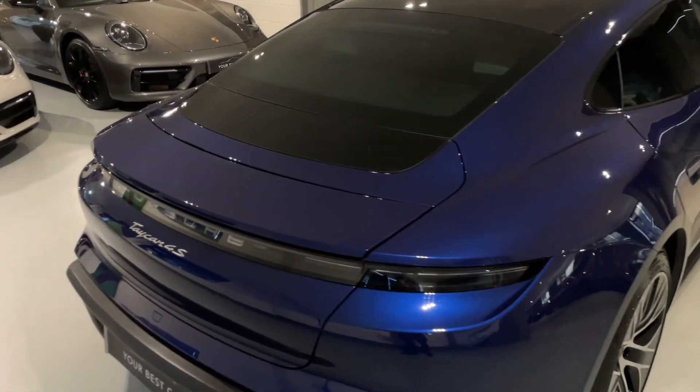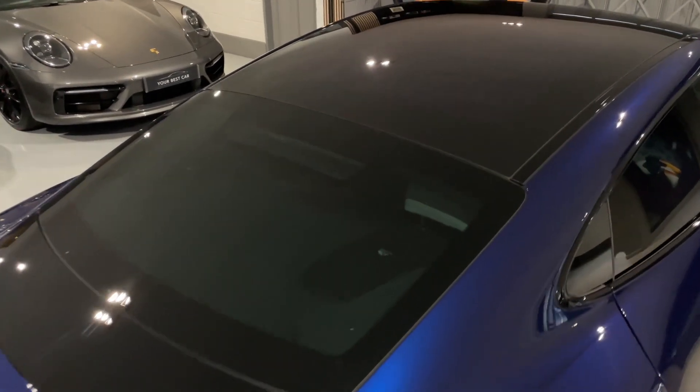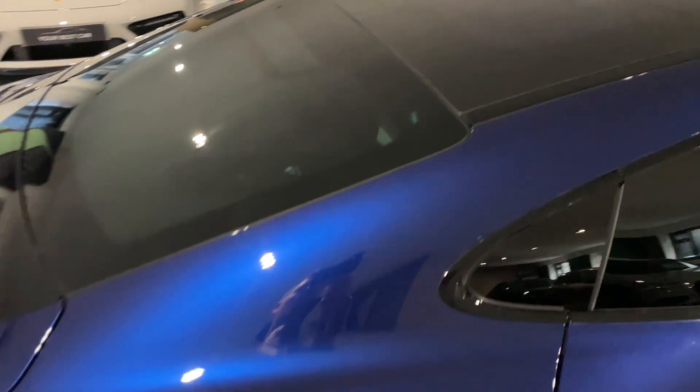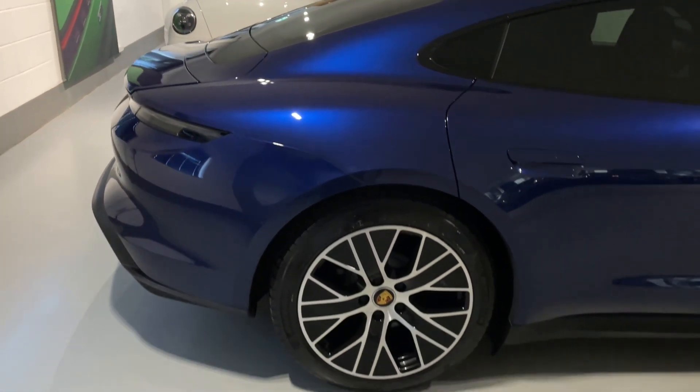We're also a 5-out-of-5 highly rated dealership on Autotrader, so you know you're going to get looked after when dealing with us. Please check out our reviews. We've been providing cars for over 14 years.